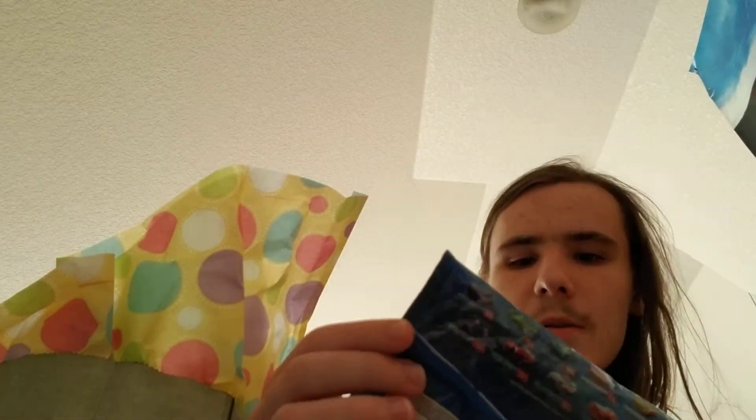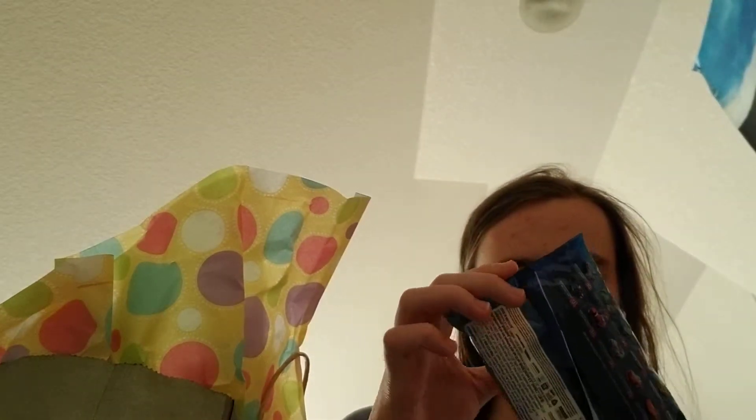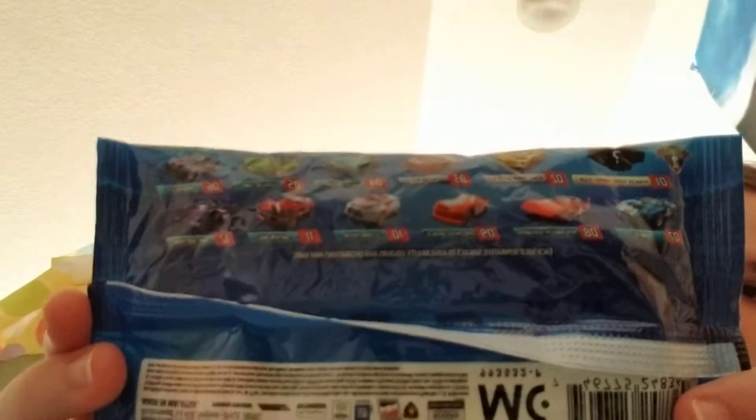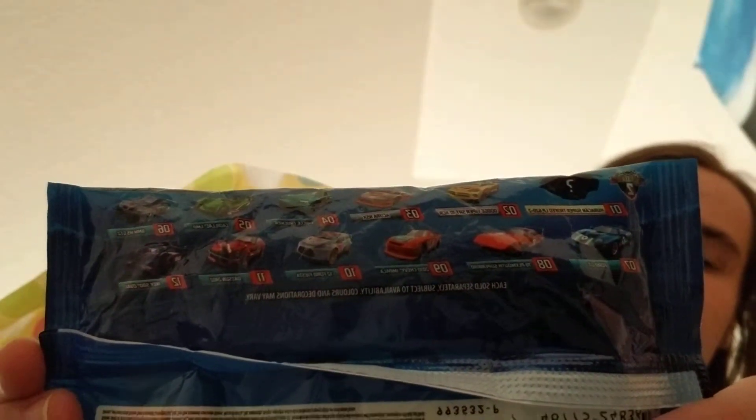I picked up a mystery model. I specifically picked up the Cadillac LMP, which is this green one right here. Here's all the cars in the set and I picked up the Cadillac LMP, which is the green one. The other two I really wanted in the set were the yellow Viper and the Plymouth Superbird — I really wanted both of those, but they didn't have them at the Walmart I was at. But they did have the Cadillac LMP, which is one of the ones I wanted, so they had a few of those there.